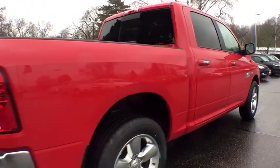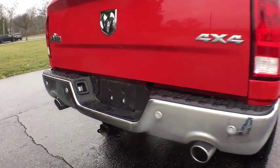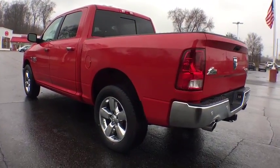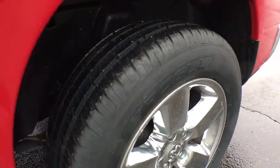This vehicle has less than 20,000 miles. Here are some of this vehicle's great options: Tow Hitch, Fog Lamps, Compass, Trip Computer, Electronic Stability Control, Day and Night Rear View Mirror, Outside Temperature Gauge, Rear View Camera.